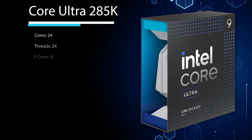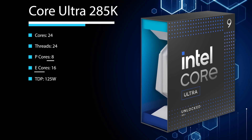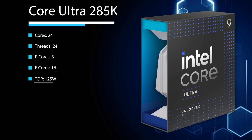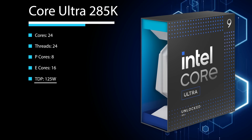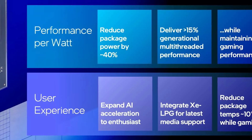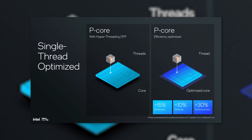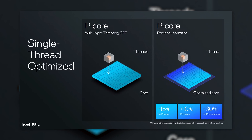To quickly go over specs, the 285K is a 24-core, 24-thread CPU with 8 performance cores and 16 efficiency cores, as well as a TDP of 125 watts. You'll likely notice it has the same number of threads as cores, and that's because Intel has made a huge change this generation by removing hyper-threading. This is meant to help with power draw, but we'll have to see how that goes later on.